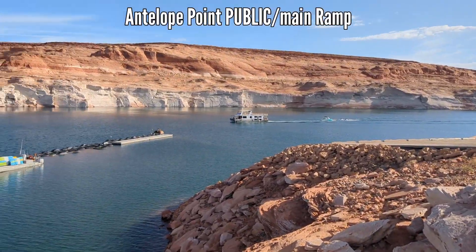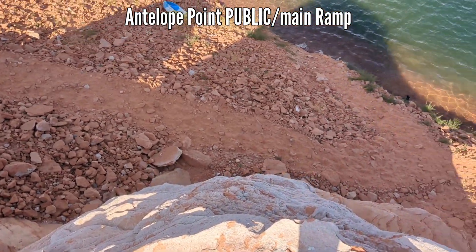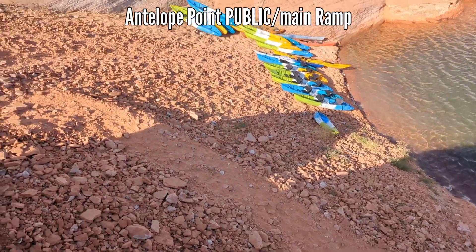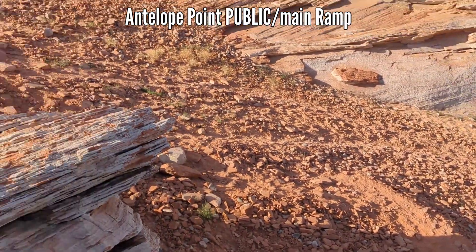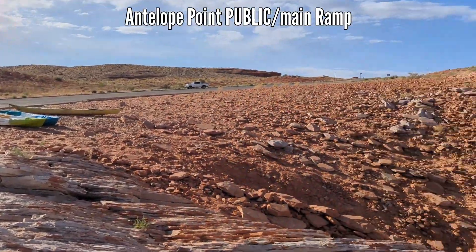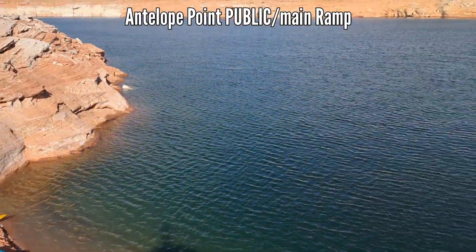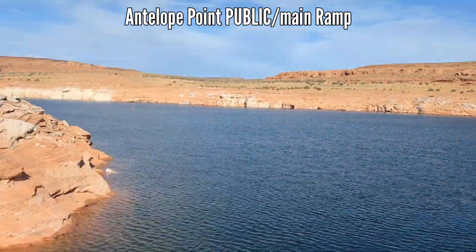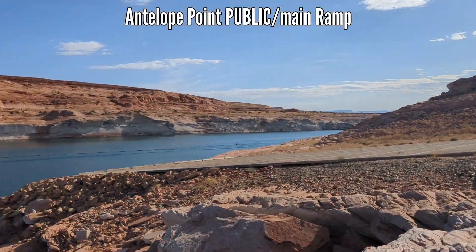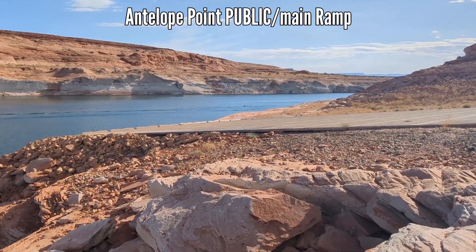Standing on this rock here, looking down on the path to carry the kayaks down on this side of the ramp. You can see it's pretty steep and pretty rocky. This is where the kayak tours and companies and even individuals have been taking their kayaks. But over there is starting to become easier and better to take your personal kayak.